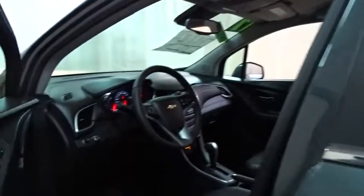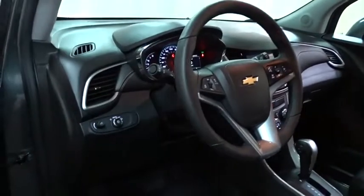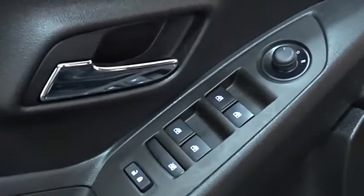Aluminum wheel, floor mats, cruise control, rear defrost, front wheel drive, AM FM stereo radio, power door locks, MP3 player.